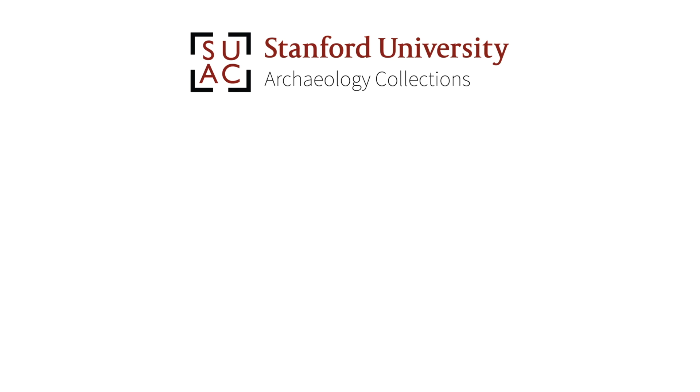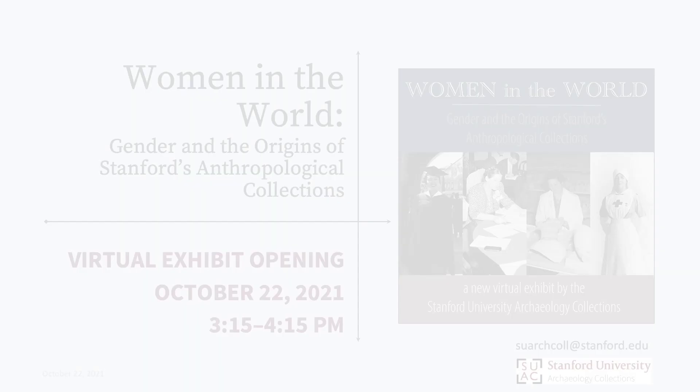Hi, I'm Christina Hodge, academic curator and collections manager, and I'd like to introduce you to the Stanford University Archaeology Collections, which is an anthropological, archaeological group of artifacts, artworks, and material culture from all around the world.